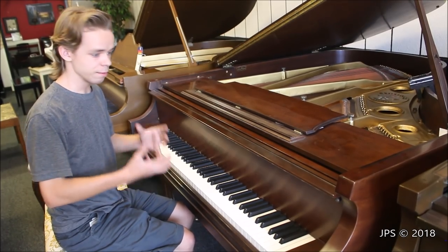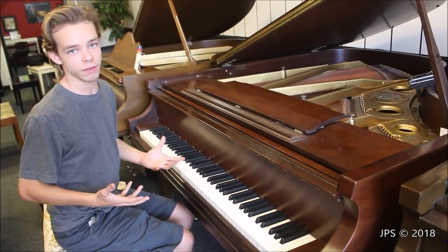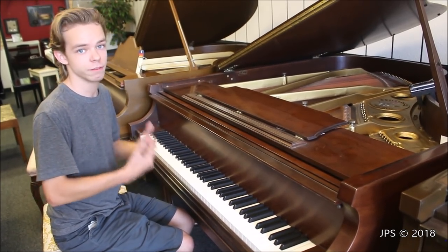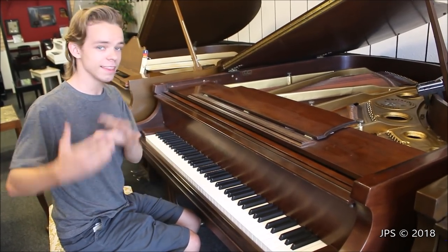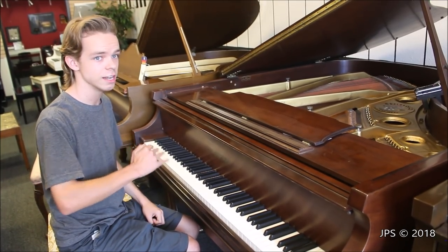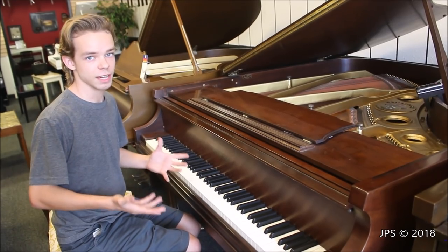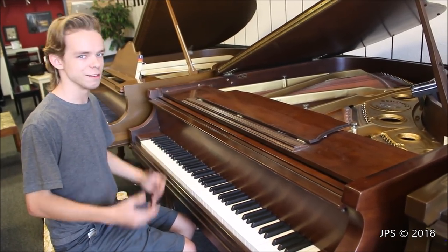As you can hear, the tone of the piano is very mellow. The action on it is a little bit heavy but it works very well. There's an advantage to having a piano with a heavy action — if you practice on it and get used to how it feels, then go perform on a piano with a lighter action, playing that piano will actually be much easier. The reverse is not true if you start with a light action and perform on a heavier one.